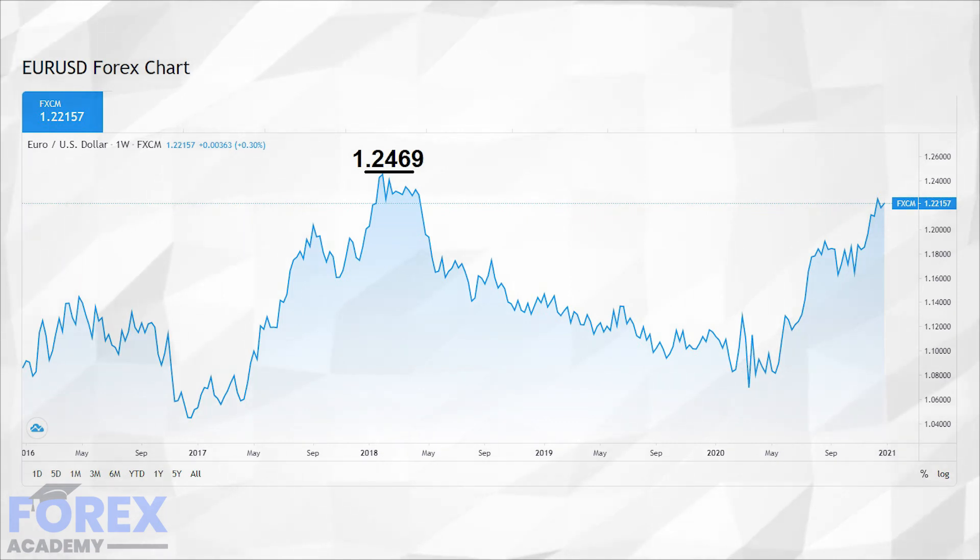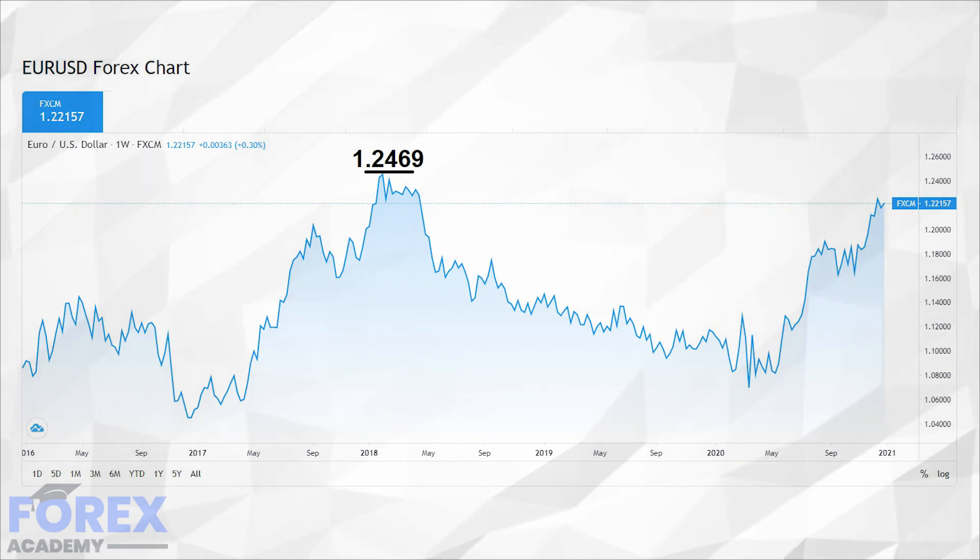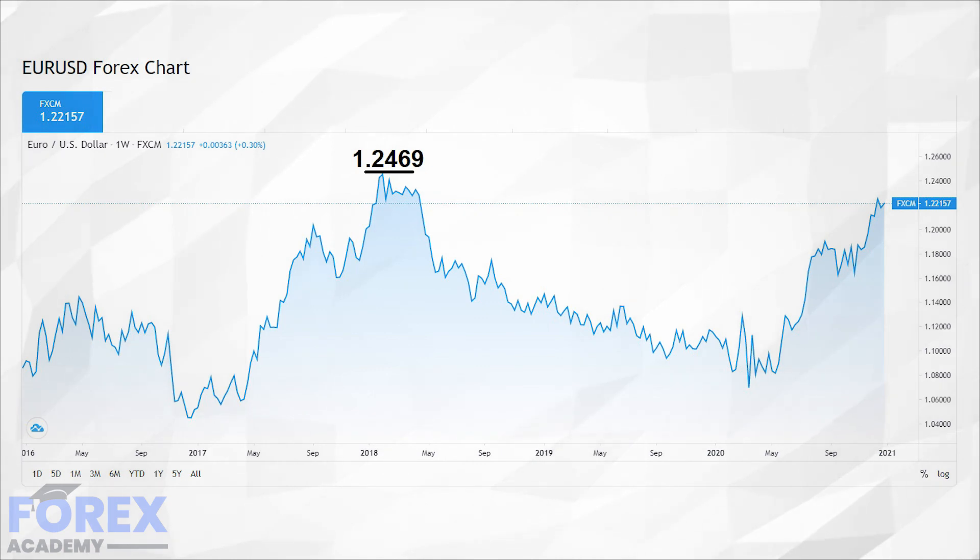Traders will also factor in the relentless slide of the US dollar index below the key 90.00 level. This could cause further downside potential to 88.0 and even lower again, causing markets to buy euros against the dollar.